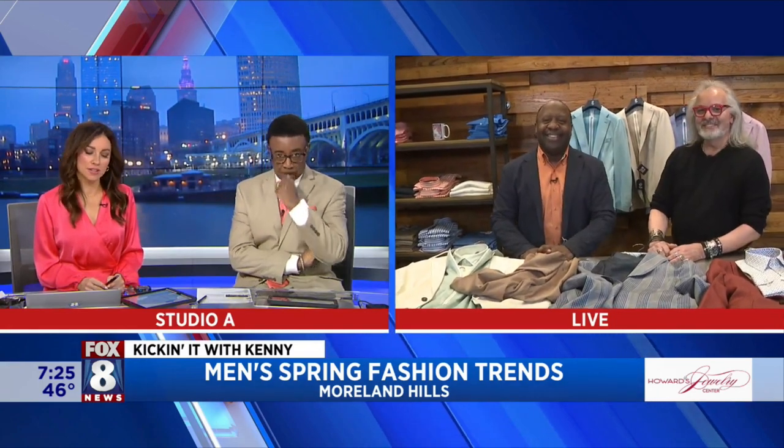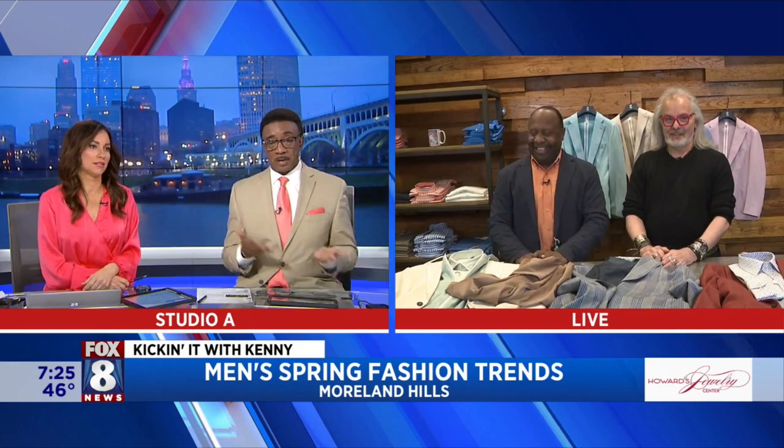Some great stuff. Kenny, if you see anything you think Wayne would like, pick it up for a friend — or Todd, or Gabe.